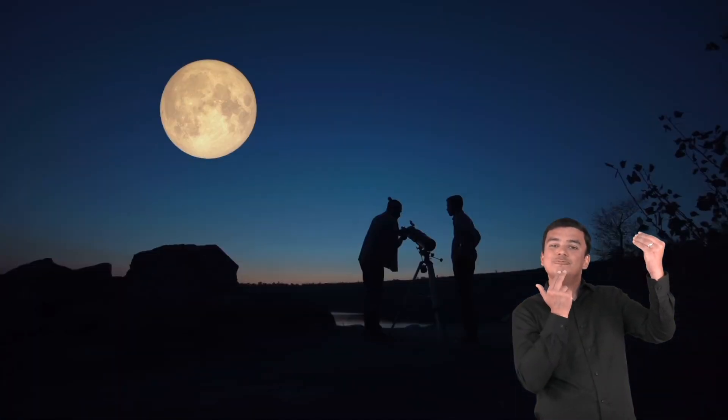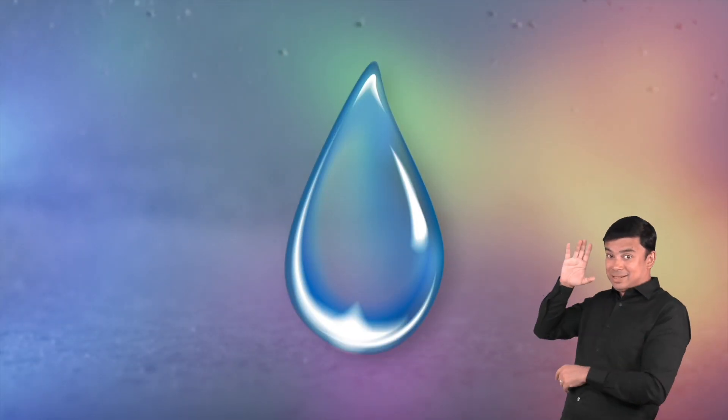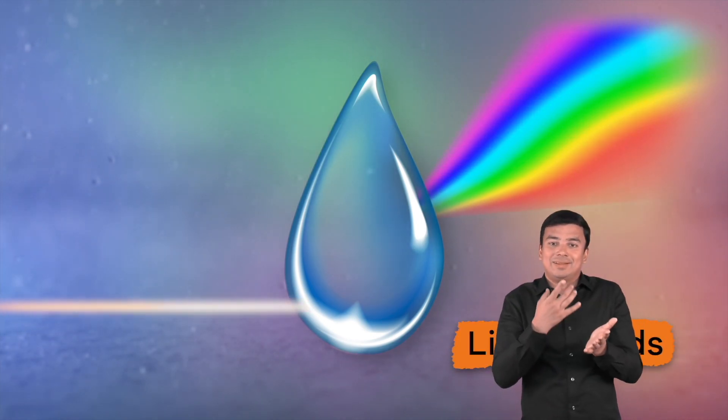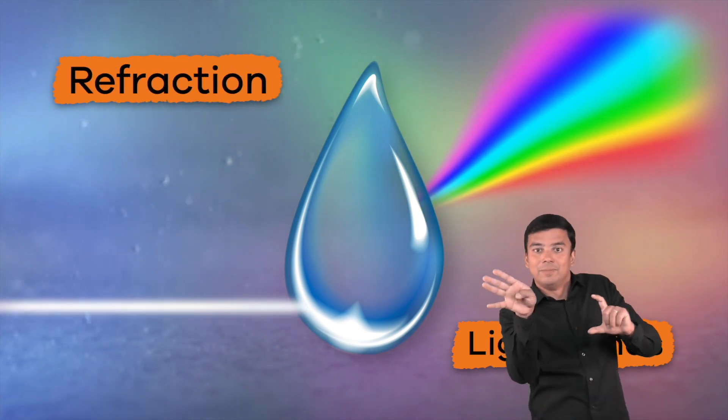The moon can also light up the night sky. The moon shines because it reflects light from the sun. Without the sun, you would not be able to see the moon. Sometimes, light goes into objects, and the light rays bend as they pass through it. This is called refraction.